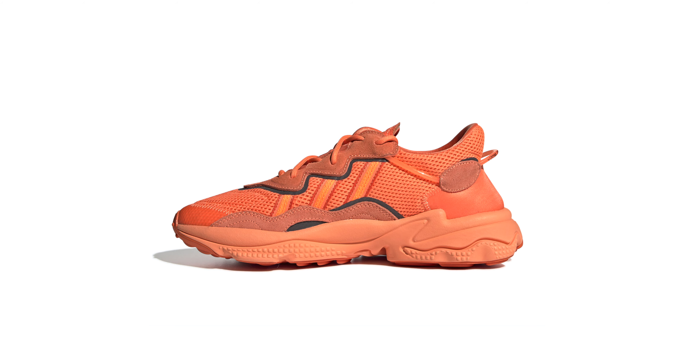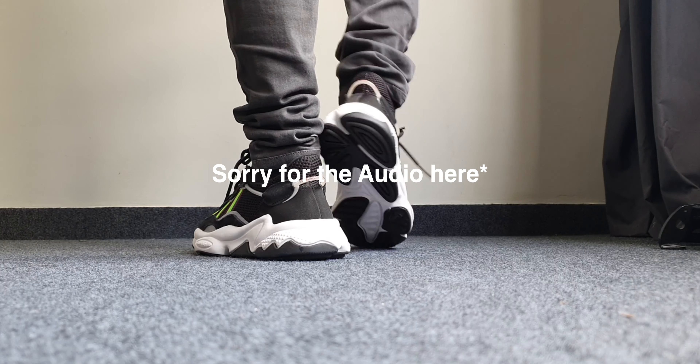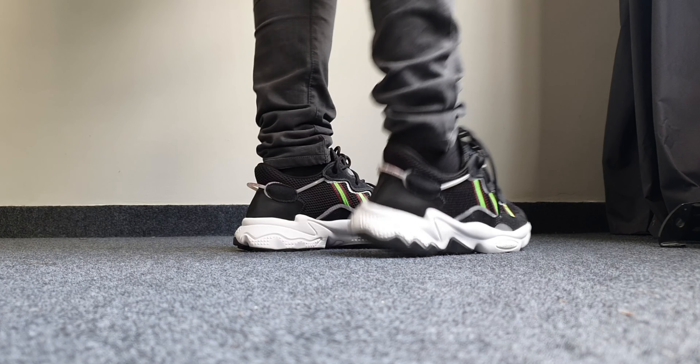These retail for about ₹10,995, which is slightly above the price range, but they're really nice and I don't think you'd mind going up by about 900 extra rupees. They come in a few colorways — white, black, and orange. The orange looks really sick; this is the black one. These are available at SuperKicks and the Adidas store.